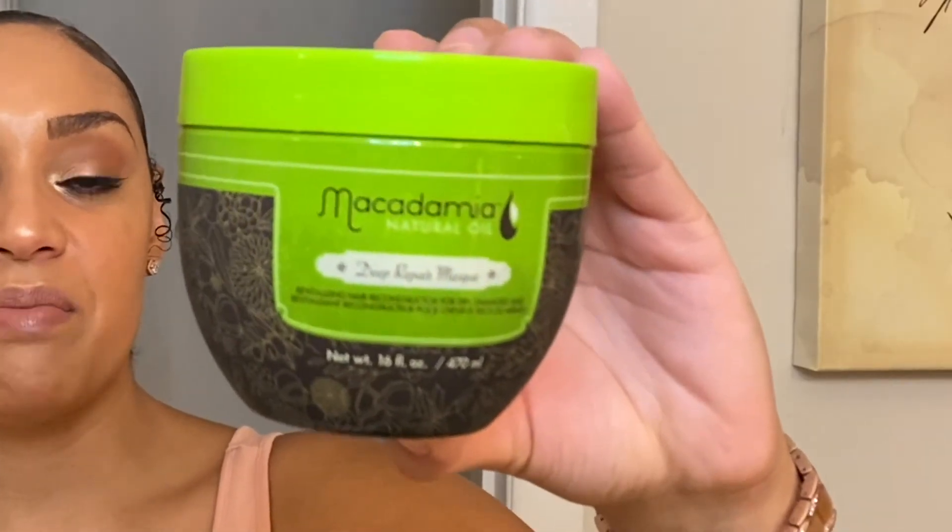Next up is the Macadamia Deep Repair Mask. This stuff works really well too and has been out for a while. Sorry — I just got out of the shower so all of these containers are wet. Anyway, this smells really good — I'd describe it as fruity. It's again very, very thick, like it's not going anywhere. You coat your hair with this and rinse it out the next morning and your hair is just going to be so, so soft. I purchased this from TJ Maxx as well because it was a big container. This container can be pretty pricey if you find it at Target or buy it online, so TJ Maxx is a great option.